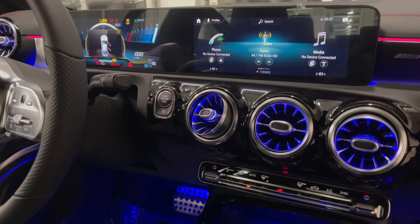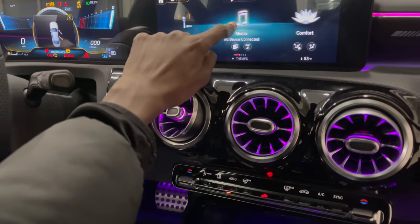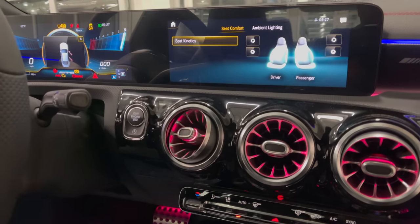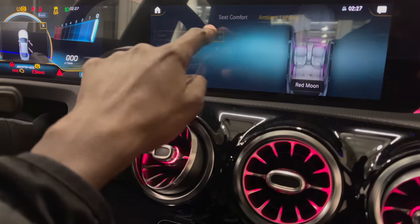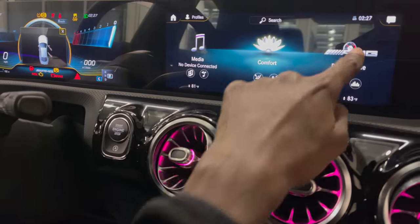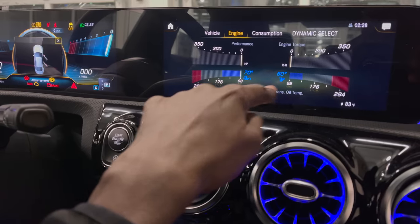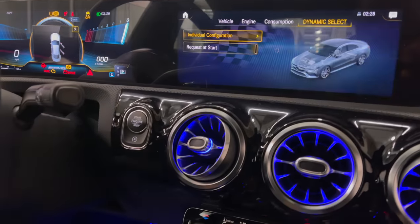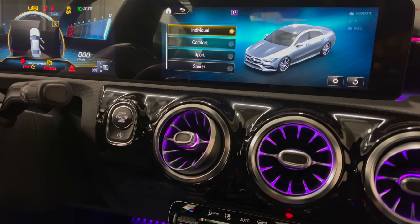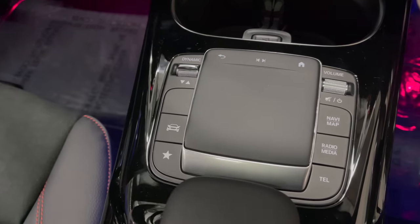On your center display, you have the MBUX system, which is fully touch screen. You have your phone menu, radio, media, and comfort options. In the comfort menu, you have seat kinetics, which allows you to change the seat control as you drive, and 64-color ambient lighting with a multi-control system. Under AMG performance design, you can view engine metrics including engine performance, torque, oil temperature, transmission, and fuel consumption. Your dynamic select options include Sport Plus, Sport, Comfort, Individual, and Slippery — which you can also control with the dynamic select knob.